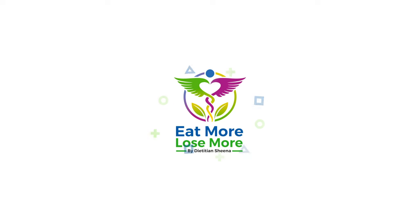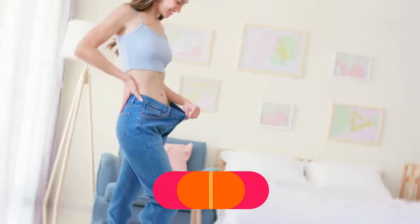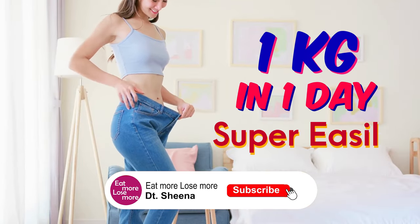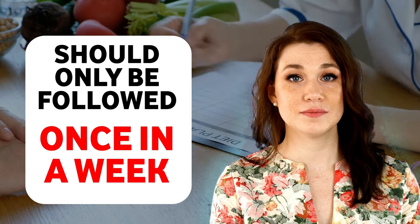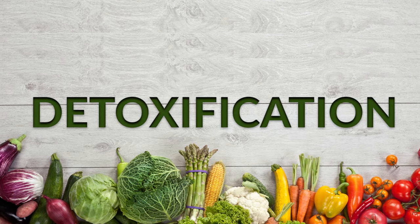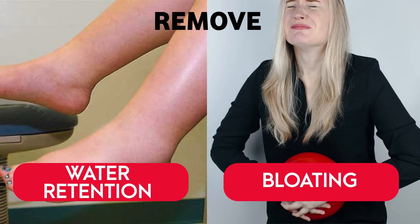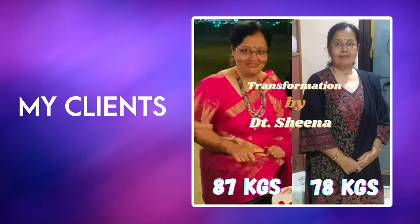Hi guys, you're watching Eat More Lose More. Today I'll be sharing with you a zero salt diet plan to help you flush out one kg in one day, super easily. This particular diet plan can only be followed — and should only be followed — once every week for detoxification of your body, to remove all the water retention and bloating very quickly.